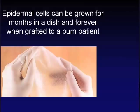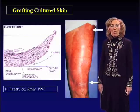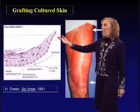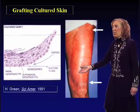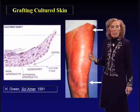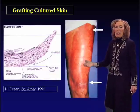Epidermal cells can be grown for months in a dish and forever when grafted onto a burned patient. Here is an early example of this technology in use: the cells were enzymatically removed from the petri dish once cultured, then grafted onto a patient's badly burned leg. All of the cells encompassing this entire area were entirely generated from cultured epidermal cells taken from an area of good skin from this patient, placed into culture, and then grafted into the wounded area.